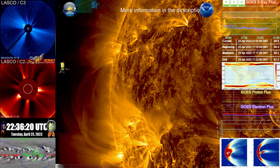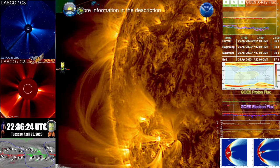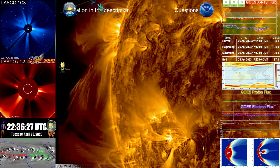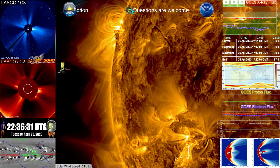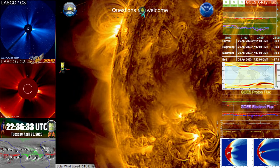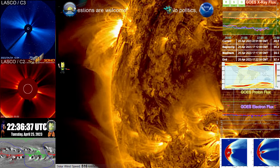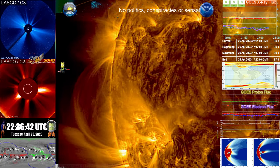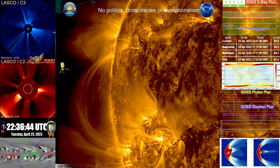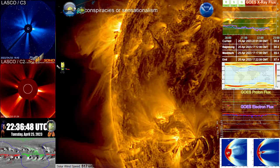Expect an increase in flaring activity, an increase in the X-ray flux. Slight chance right now of an increased proton event. I would expect the flux to increase to C1 and C2 on average. I wouldn't be surprised to see that steadily increase as time goes, based upon the current solar activity.